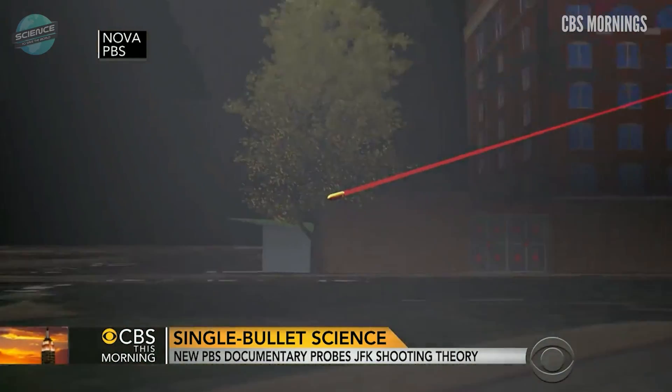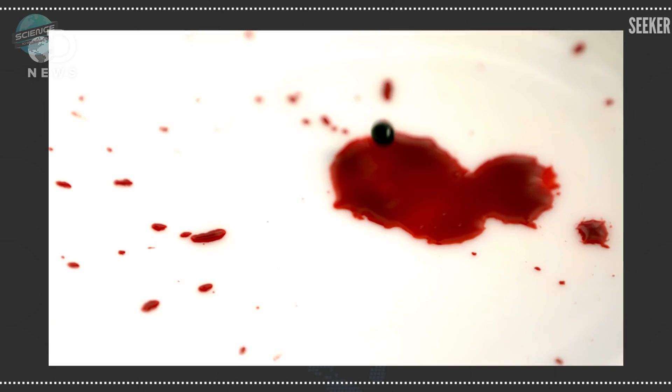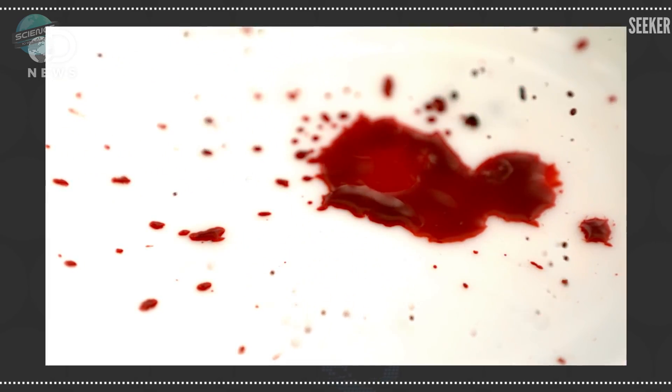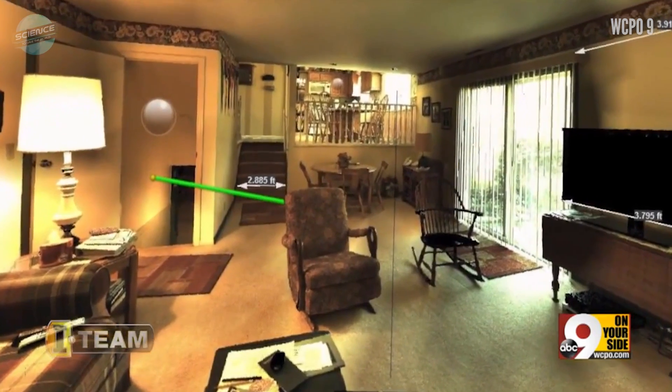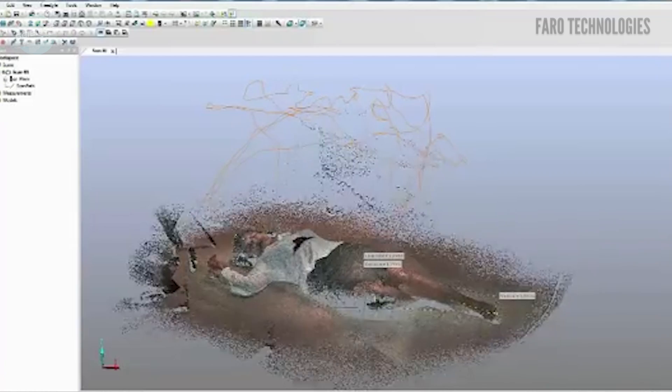Some evidence is better suited to 3D interpretation than others. Consider, for instance, bullet trajectories, the directionality of blood droplets, and key distances between victim and accused. For this evidence, 3D capture of crime scenes allows for greater, more specific analysis.